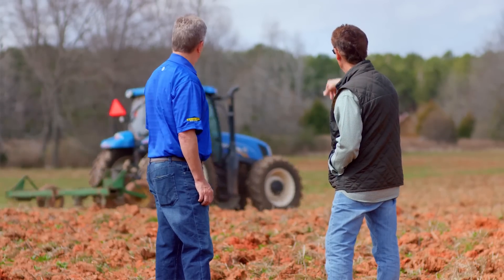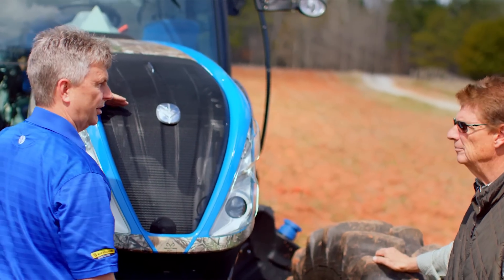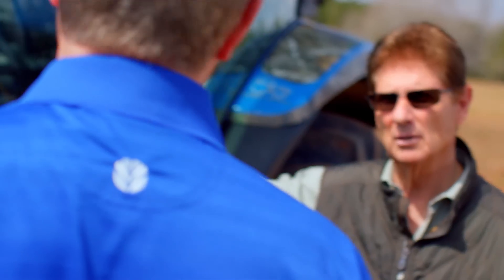If somebody were to ask me to pick two words to describe New Holland, I'd say innovative and smart, and I think that's one reason that Realtree and New Holland fit so well together. They never stop trying to put the best on the market.